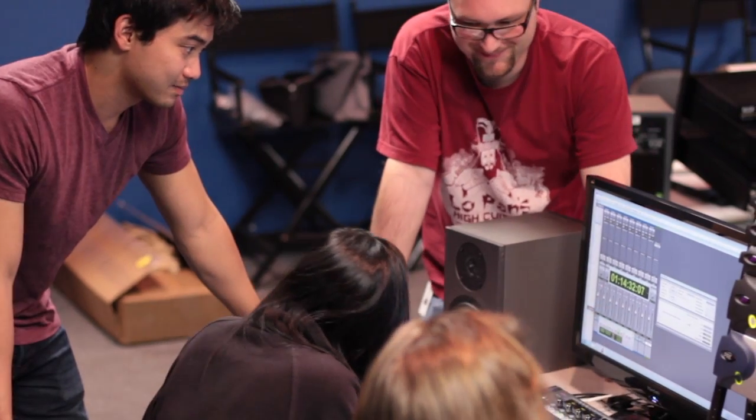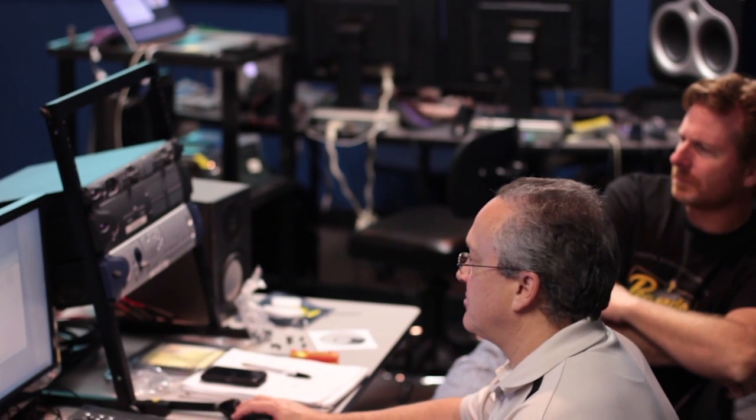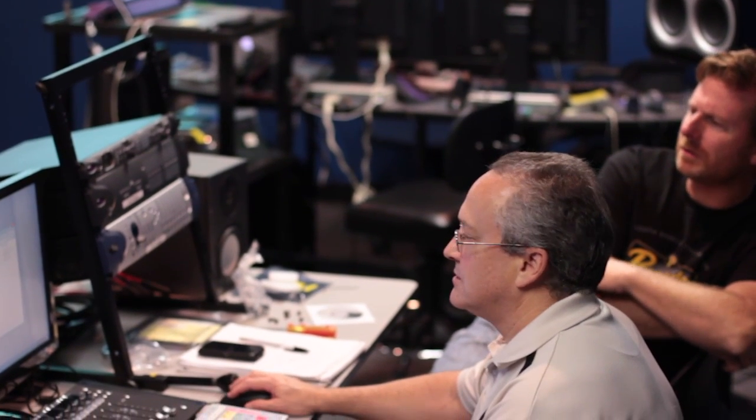The addition of the PT400 ACSR course rounds out the AVID Certified Support Rep program that has included video, broadcast and storage courses for years. The PT400 ACSR is a hybrid of online and hands-on classroom training covering installation, optimization, troubleshooting and support of Pro Tools HD systems on Mac and PC.